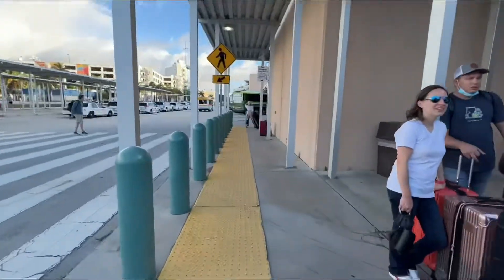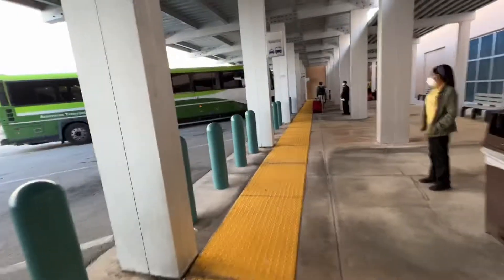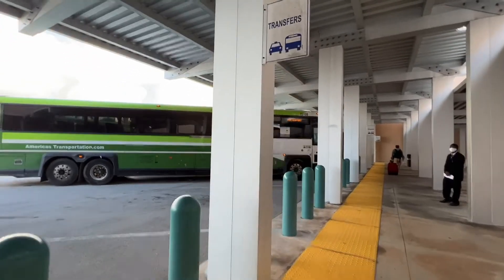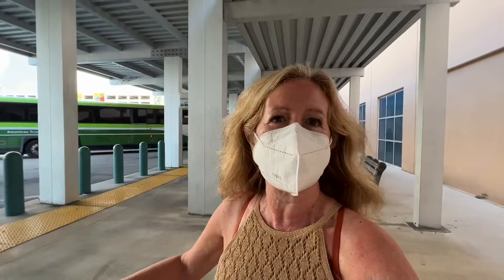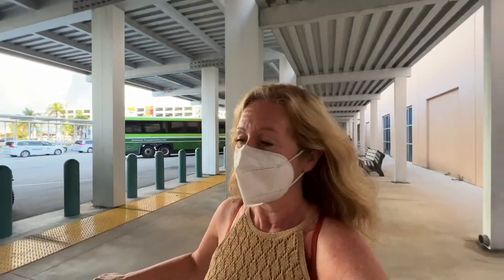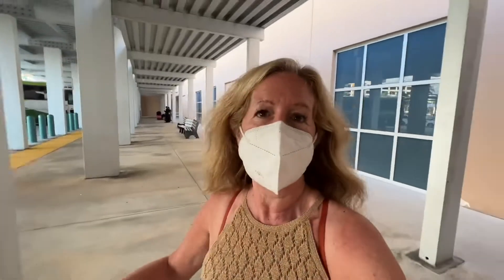We're back in Fort Lauderdale. I'm going to get my shuttle to the airport — just have to follow the yellow line. The transfer buses are here; this one's Miami, that's where I'm going. It turns out the Miami bus doesn't leave until 9:15 and my flight is at 10:30, so they should not have let me on this bus. They told me to get off at 7:45, which makes no sense at all.